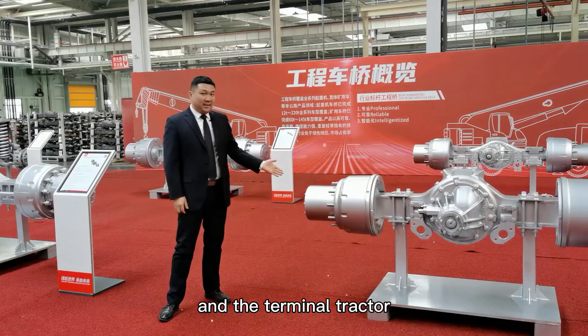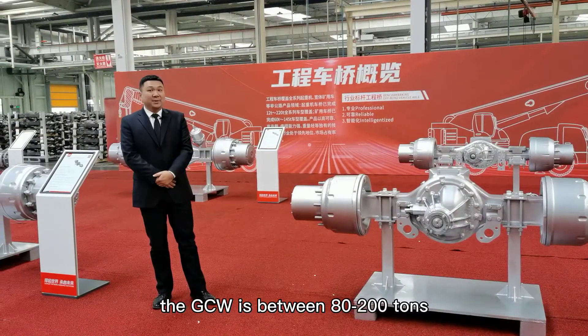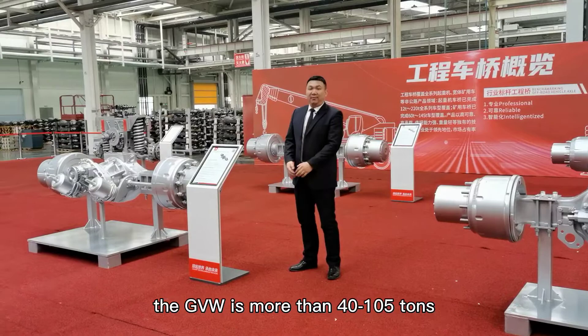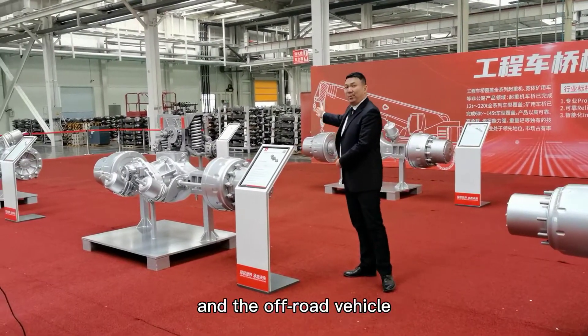And the terminal tractor, the GCW is between 80 to 200 tons. And the mining damper, the GVW is more than 40 to 105 tons.